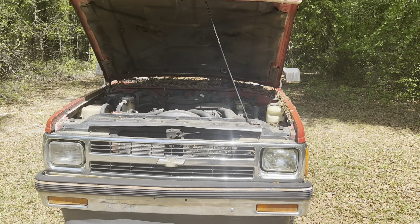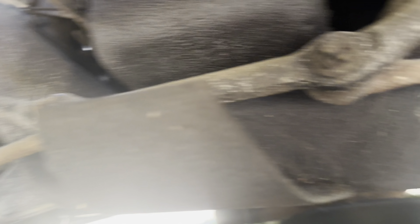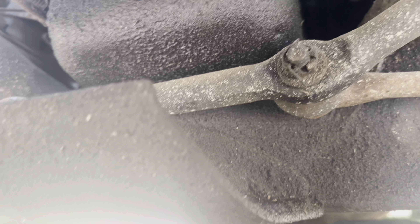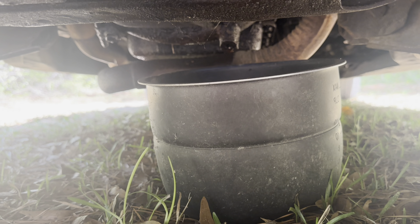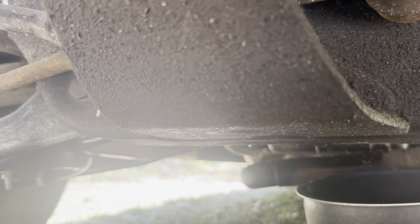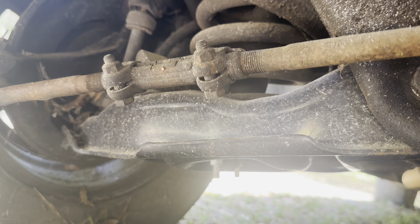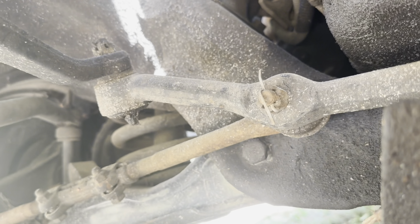It does still run at the moment. I just got to crawl up under here to drain out this chocolate milk. It already has an older 700R4 trans in it from what I researched — I don't know how true that is. We're gonna try to drain this chocolate milk out. As you can see, it has some leaks on it. The lower control arm on the right side is new, and the ball joint and control arms are also fairly new. Let me check how many miles this thing has before I drain this out.